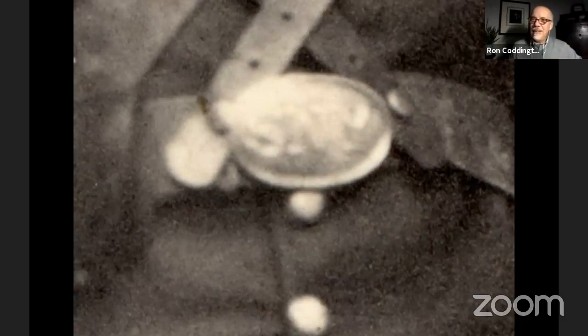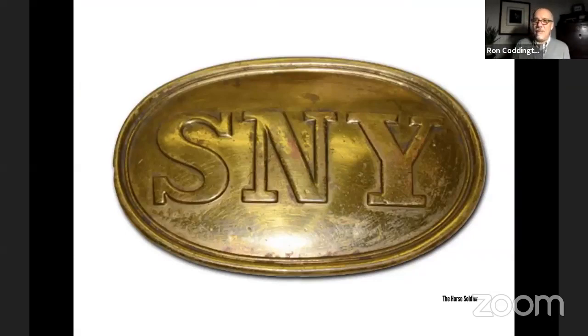Moving down toward the waist of the soldier, you're going to see his belt and an oval plate. It's pretty clear in the view we have here, though slightly out of focus — perhaps because the soldier was breathing or moving ever so slightly. But you can see the initials S and Y. For collectors of military images from the Civil War period or collectors of buckles, you instantly know that 'SY' stands for State of New York. So now we have two connections: the State of New York belt buckle and the National Guard cartridge belt plate with 'NG.'